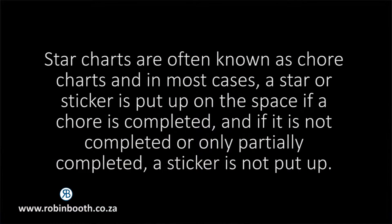Wikipedia defines a star chart as follows: star charts are often known as chore charts, and in most cases a star or sticker is put up on the space if a chore is completed, and if it is not completed or only partially completed, a sticker is not put up.